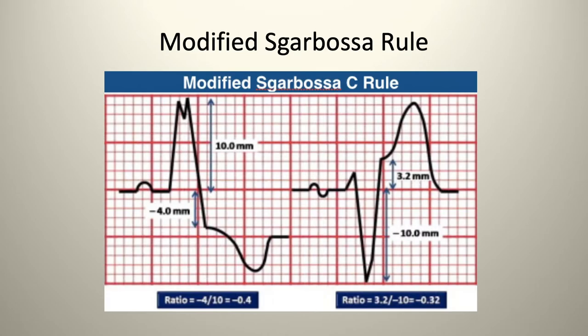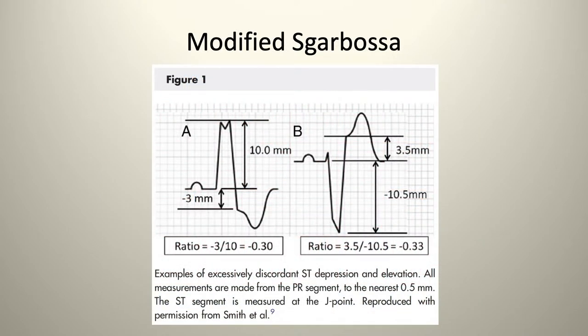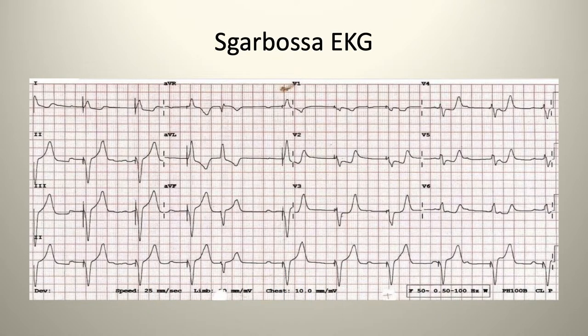The modified Sgarbossa criteria: if the R wave elevation is greater than 25% of the distance of the S wave, this indicates a STEMI in a patient with underlying left bundle branch block. On the EKG you'll see concordant ST elevation in the same direction as the R wave in all leads, discordant ST depression in V1, 2, and 3, or greater than 5 mm discordance of ST segment elevation in the discordant lead.